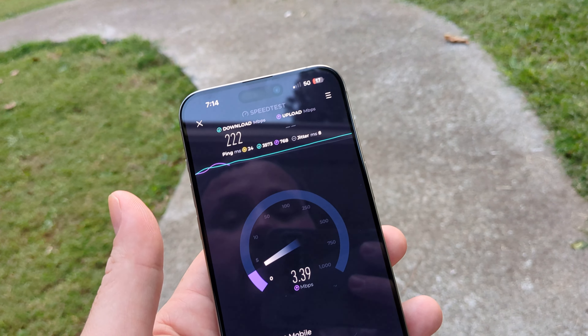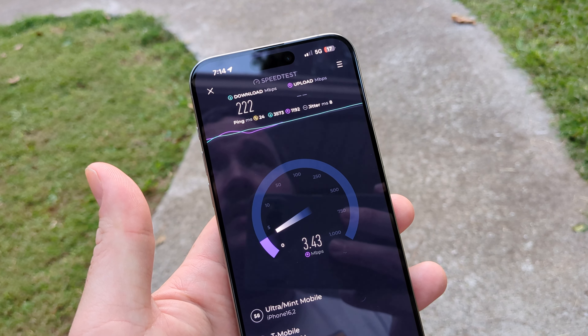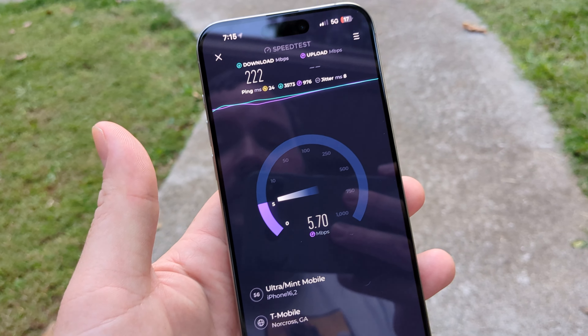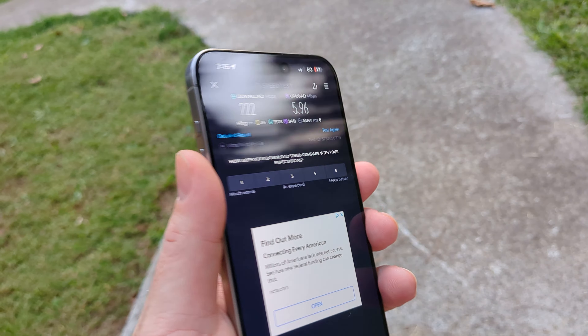I think people should try out Mint Mobile. I've had a year for free, and then I've got another year basically for free just by using referrals. You can see the speeds — it's fast.